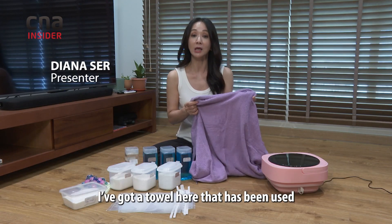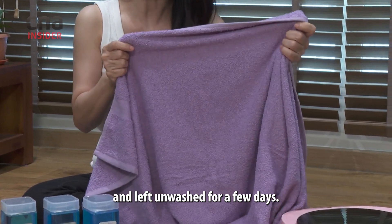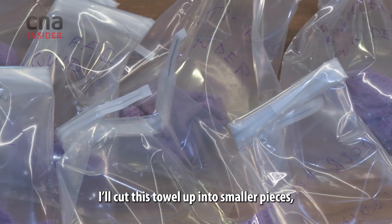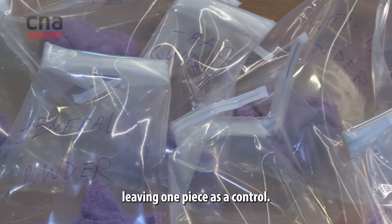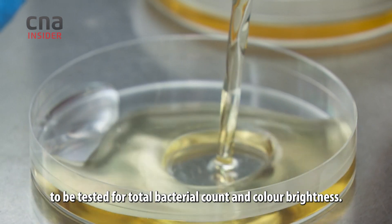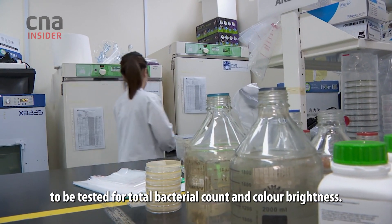I have got a towel here that has been used and left unwashed for a few days. I will cut this towel up into smaller pieces, leaving one piece as a control. I'm sending all the samples to a lab to be tested for total bacterial count and colour brightness.